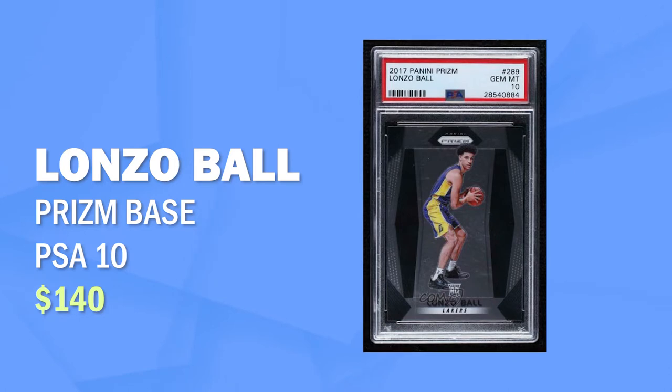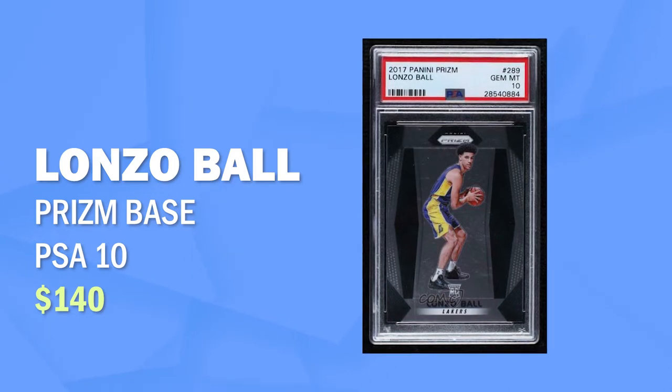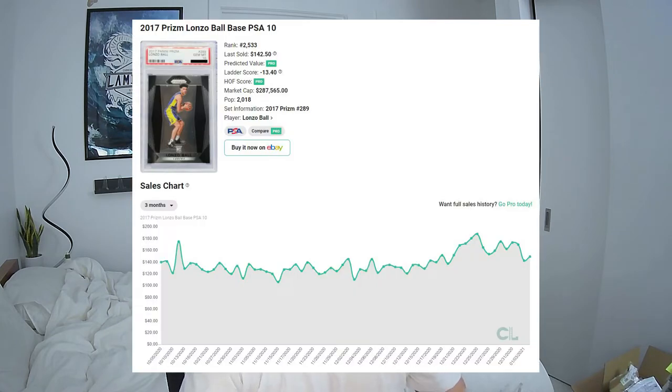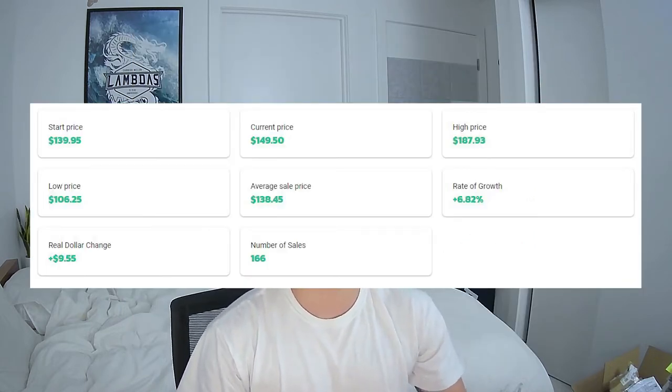Moving on to the next pick — Lonzo Ball on the New Orleans Pelicans. This man has changed. He's in the league for three years now, it's his contract year, he's playing with Zion, he's playing with an all-star level Ingram, and his shot form has changed — his three-point percentage looks good, passing is always good. LaMelo Ball, his brother, is in the league now too, so he wants to one-up him. Lonzo Ball right now is one of the cheaper cards for his draft year alongside Jason Tatum and Donovan Mitchell, going around $130 to $140. His rate of growth is around six to seven percent in the past three months, with good volume at 166 sales on eBay.